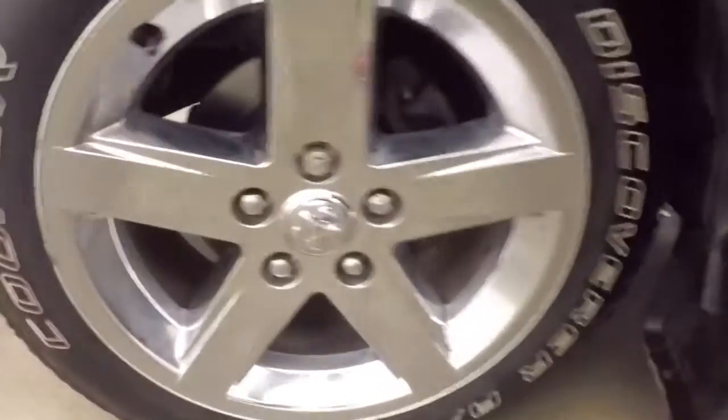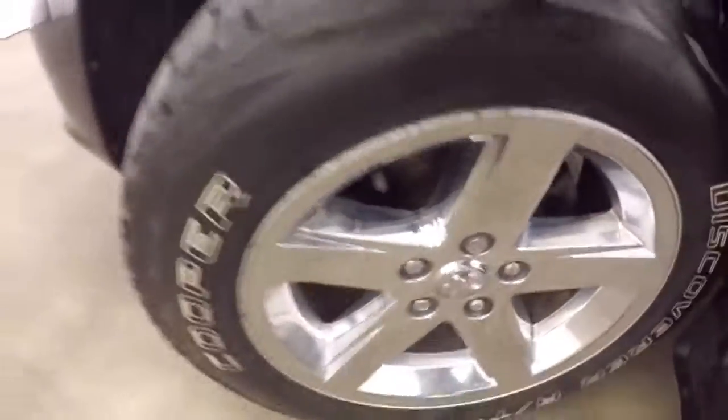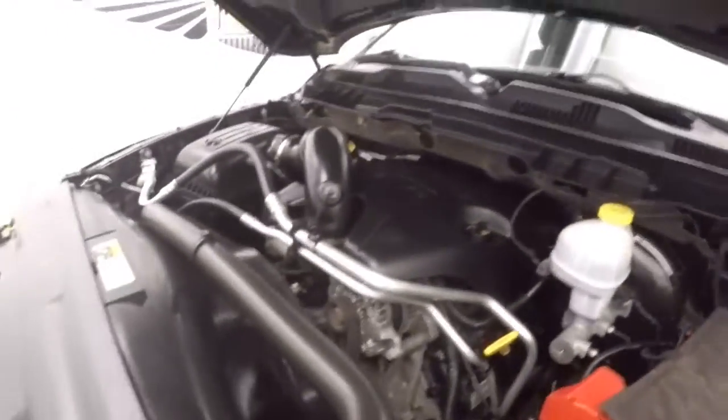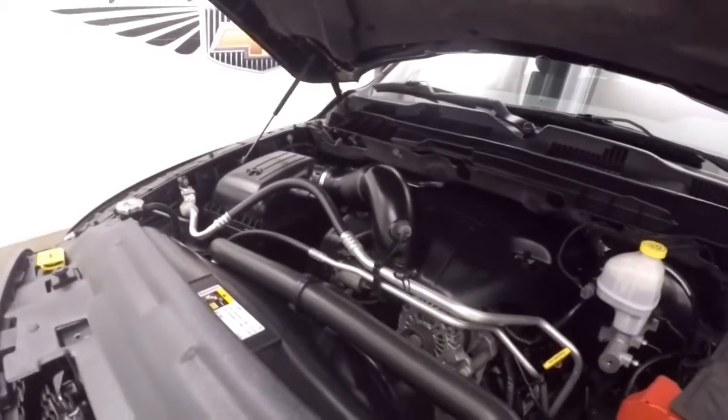Let's go look underneath the hood. Those nice wheels — there's a wheel lock in every wheel. Tires have about 70% tread left on them, if not a little bit more, so they're in great shape. And there's that 5.7 liter V8 Hemi — nice and strong, tons of power.